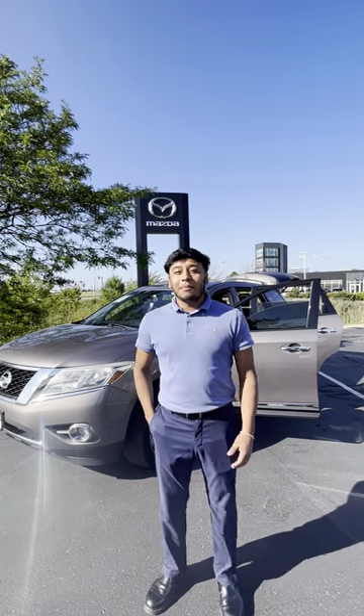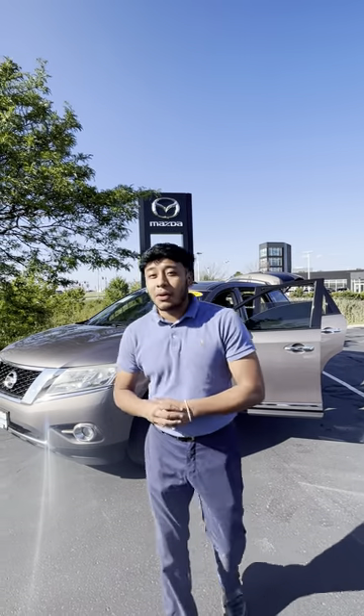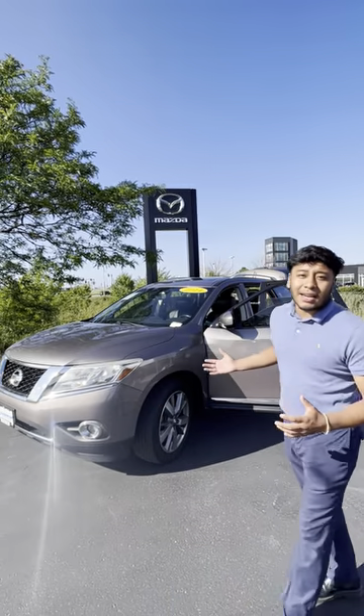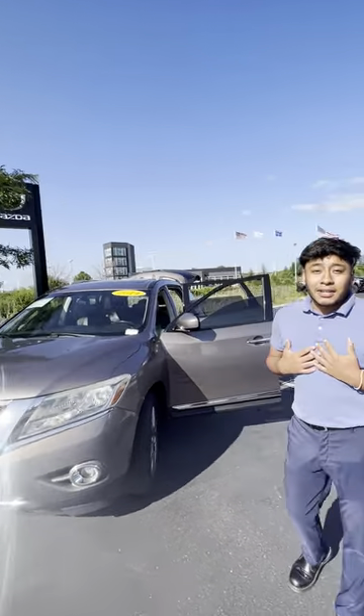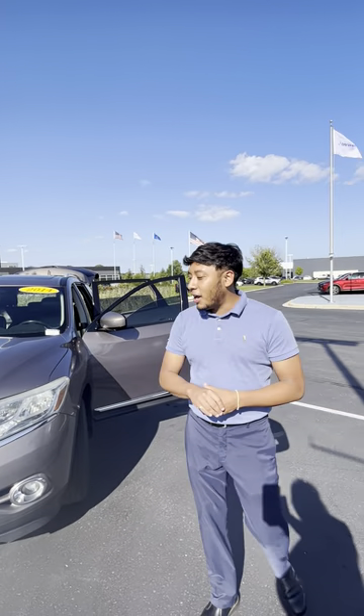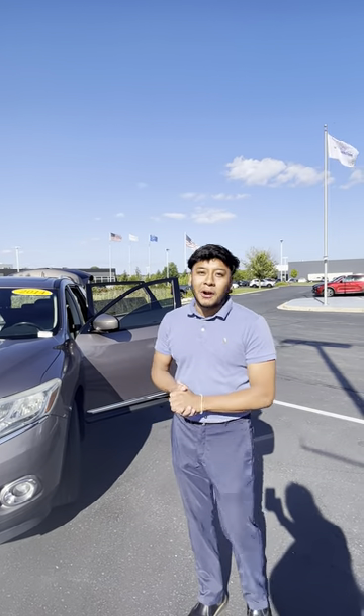Hey guys, how's it going? John here from Rust Air Metro Mazda. I wanted to show you one of our vehicles — specifically the 2014 Nissan Pathfinder that we've taken in as a trade-in. A family wanted to upgrade, so I'm pretty familiar with this car.